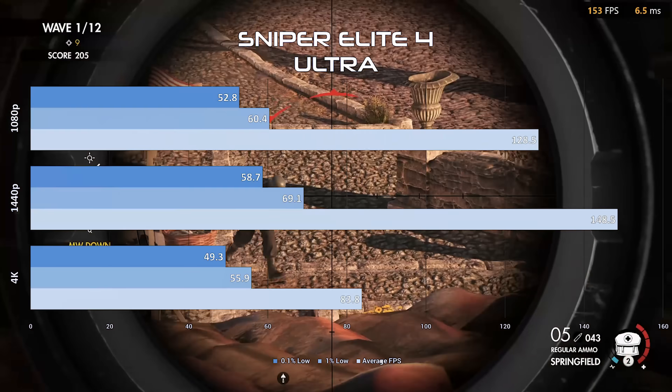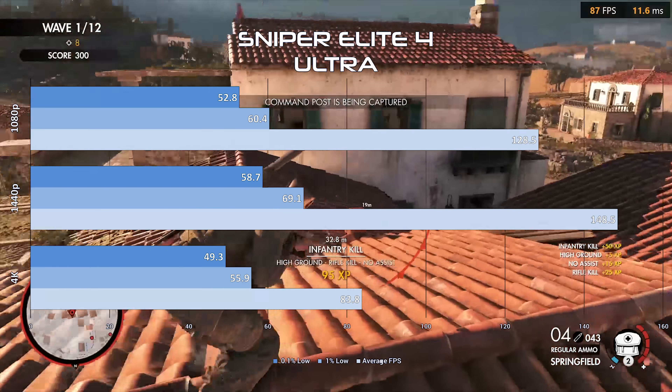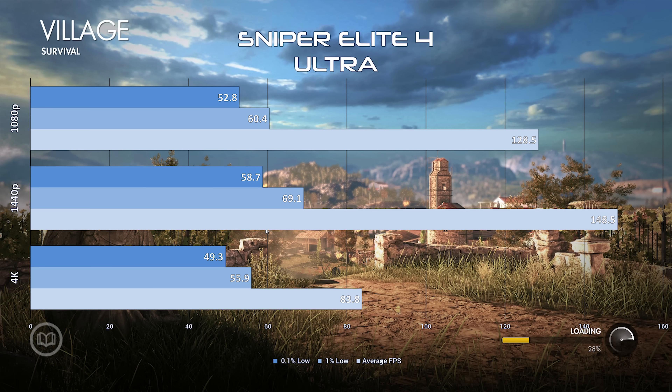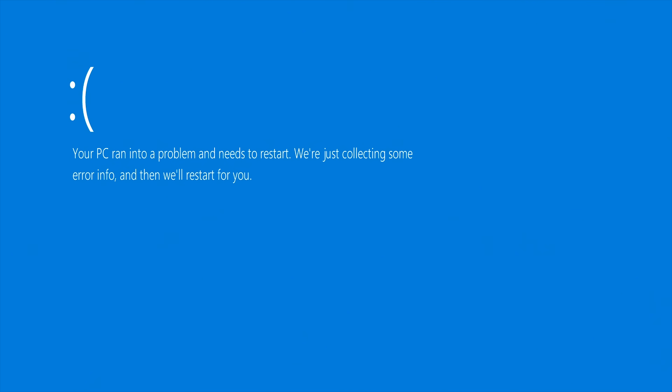Now we get to the interesting test results. Sniper Elite 4 actually shows a pretty dramatic increase in frames per second from 1080p to 1440p. It was one of the most difficult games to test, with loading failures, soft crashes, and blue screens being pretty much the norm. But why this game struggled more at 1080p than at 1440p, I have no idea.